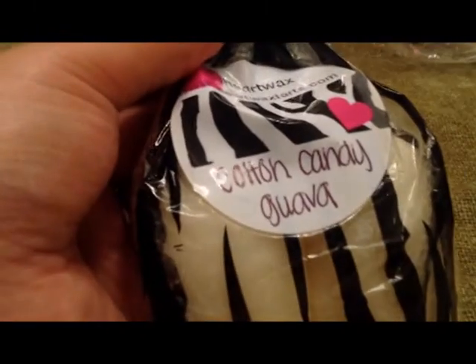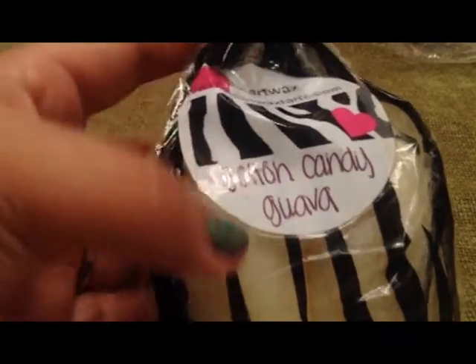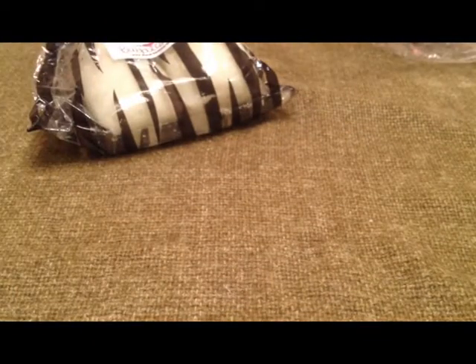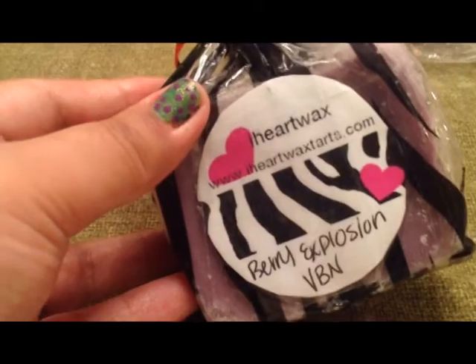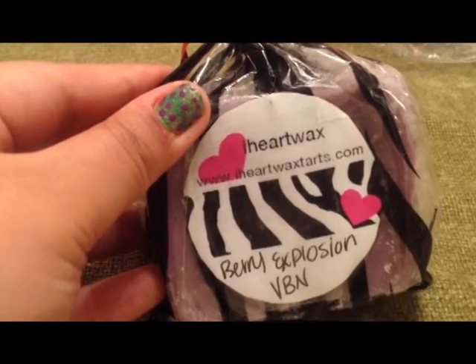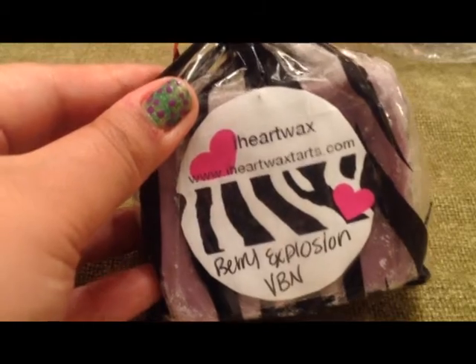Then I have four things from iHeart Wax. This is Cotton Candy Guava and there are two little wax pieces in there. Then Bubble Gum, and there are three of them. And I have three of a Berry Explosion VBN — I don't know what that stands for.